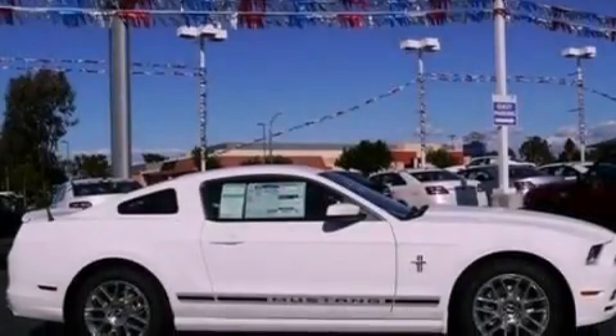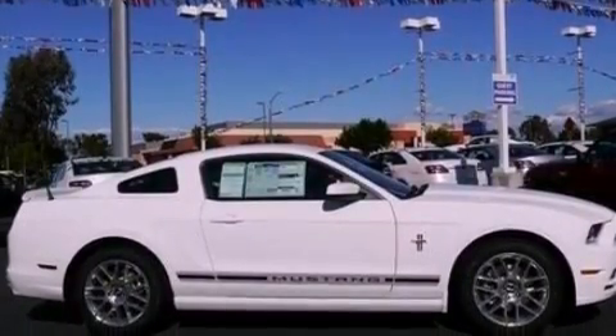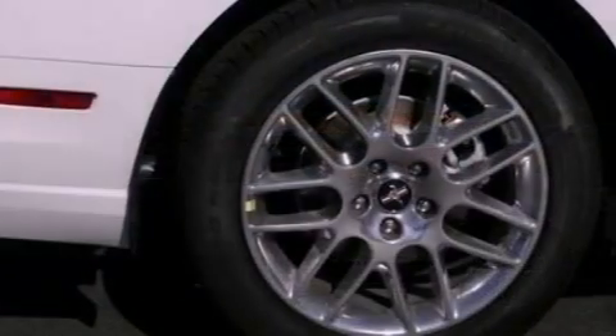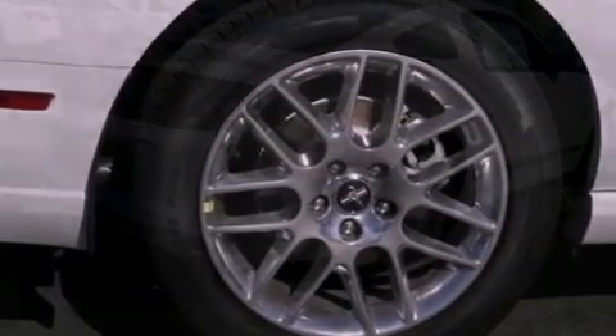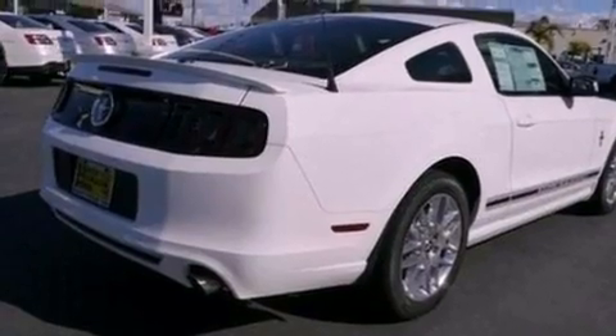Its top features include a multi-link rear suspension, traction control and stability control systems, high-intensity headlights, aluminum wheels, and a tire pressure monitoring system.